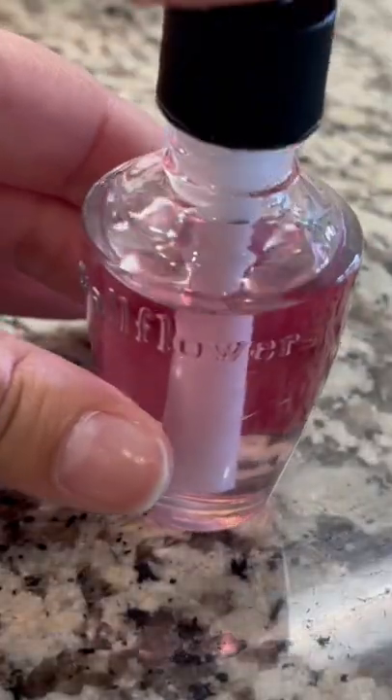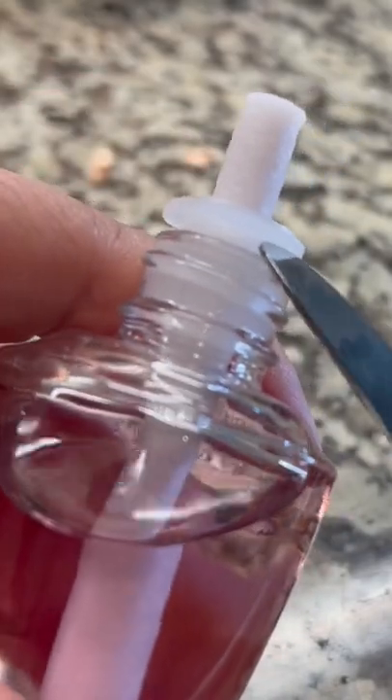If you want your car to smell really cute — if cute was even a scent — definitely try this. I know that Bath and Body Works has those car fragrances, however I don't have one.